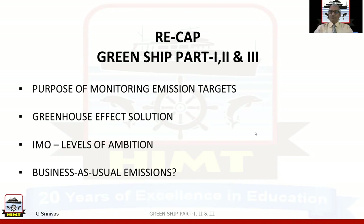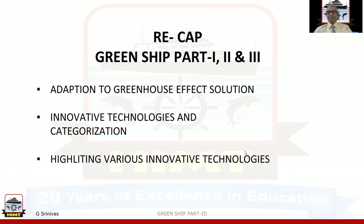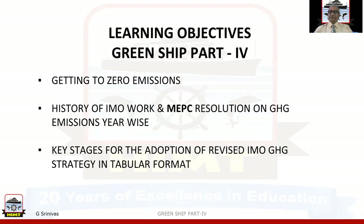In Green Shift Part 4 we will also be discussing IMO levels of ambition, business as usual emissions, adaptation to greenhouse effect solutions, innovative technologies and categorization. As we have seen, the innovative technologies are categorized into Category A, B, and C, and highlighting various innovative technologies — all these things we have seen in Green Shift Parts 1, 2, and 3.